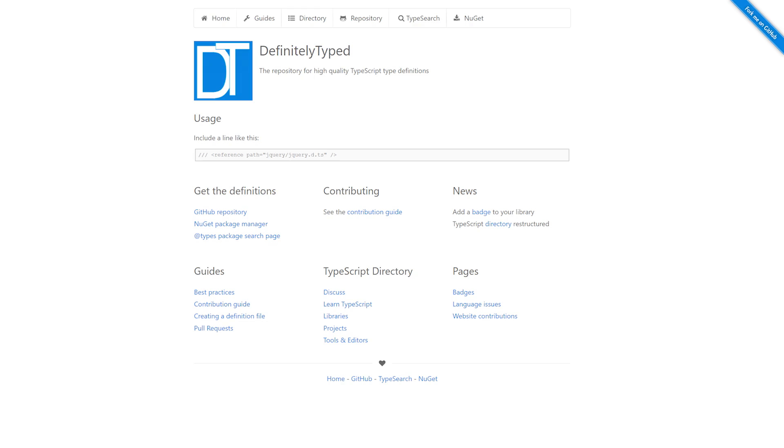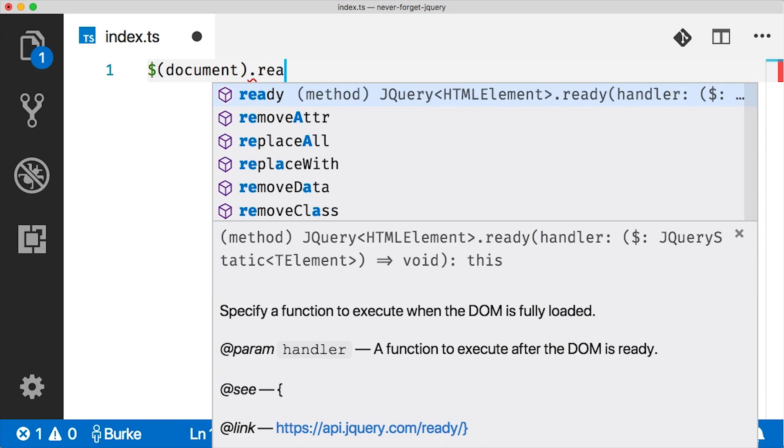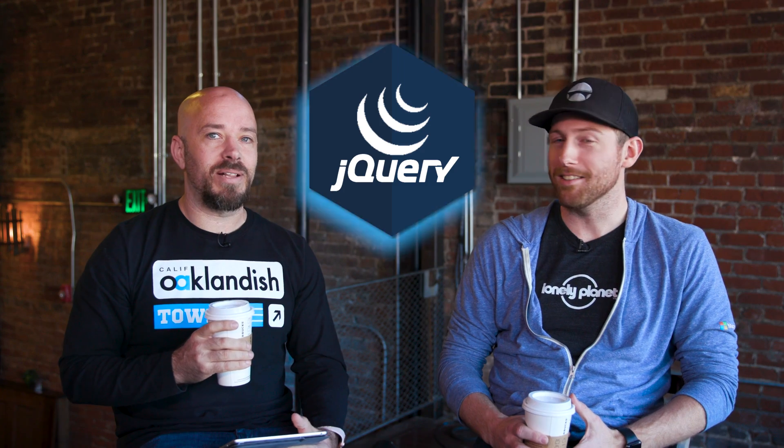There's a library called Definitely Typed that has tens of thousands of different typing files in it — and there is one for jQuery. So if you say dollar sign parenthesis, all of a sudden it tells you this takes a selector, and you can dot into whatever methods are underneath it. TypeScript doesn't say put a dollar sign and then use React. I'm never going to give up jQuery. Never going to give you up — like Rick Astley.